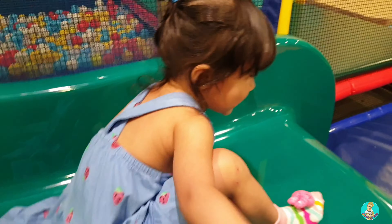What color is this one? Blue! Blue! Good girl! Oh, wow!